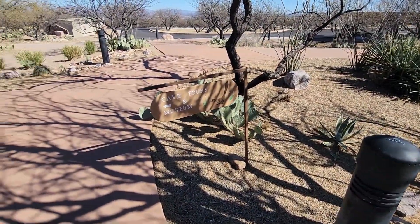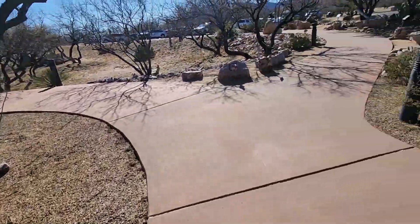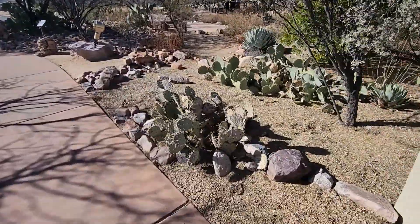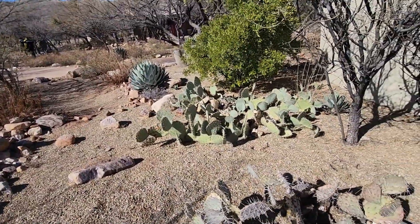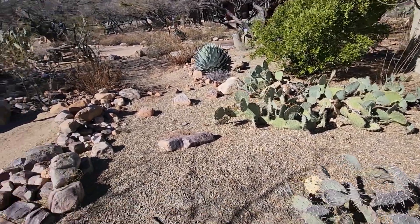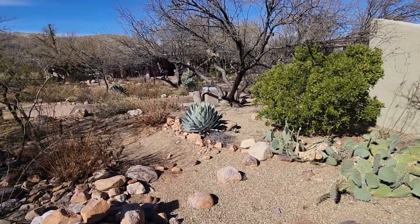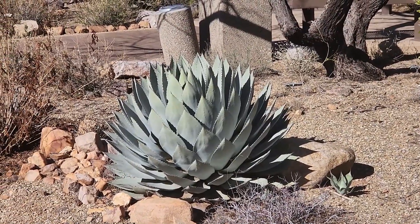There you see the cave tours and museum sign. The grounds are nice. Here is some kind of cactus — I know what it is, I just can't remember. That looks like an agave cactus there. Tequila, anyone?